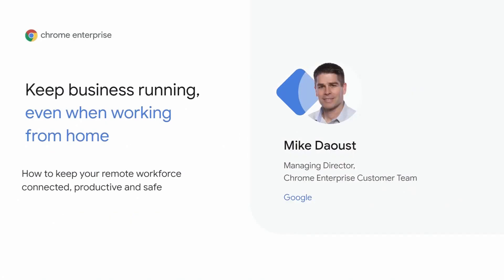Hello, and thank you to everyone who is tuning in today during this very challenging time. My name is Mike Doust from the Chrome Enterprise customer team, and I want to welcome you all to this first session of our two-part remote worker series.